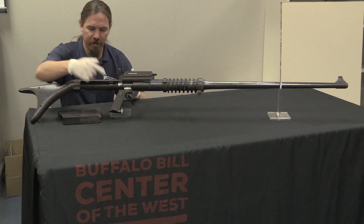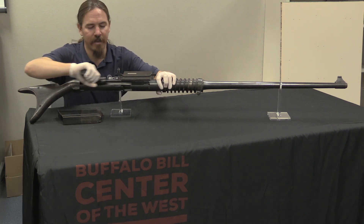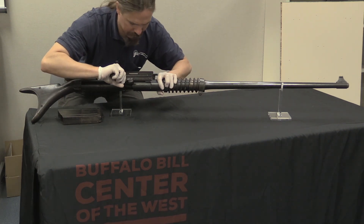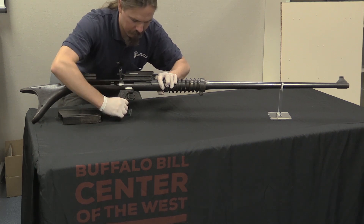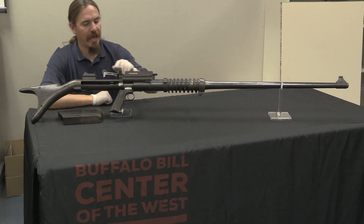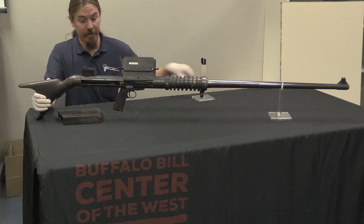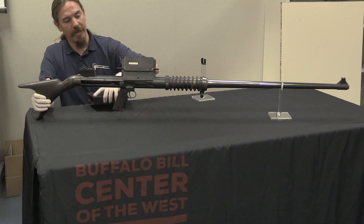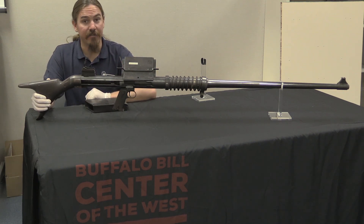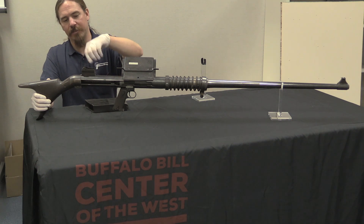It is a bolt-action rifle with the pistol grip acting as the bolt handle. You pull it back and then lock it into place — that is how you cycle the gun. You had a magazine of five rounds. The magazine is offset to one side. There is a nice iron sight here — this is a duplicate of the Model of 1917 sight, which makes sense because Winchester was making those rifles. So you've got your flip-up adjustable sight.